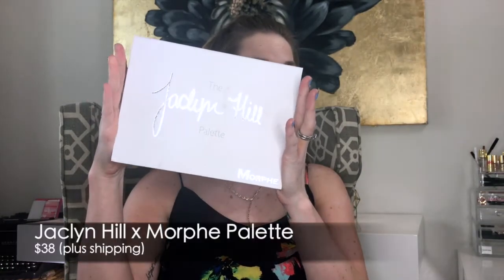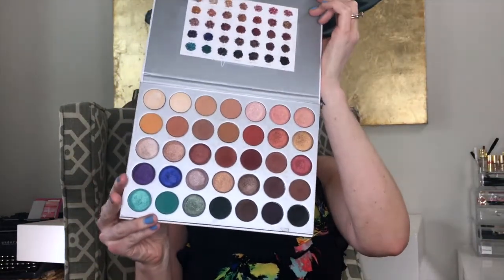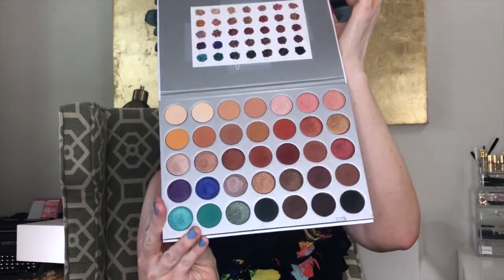My number one favorite product that I reach for the most is the Jaclyn Hill palette from Morphe — the Morphe x Jaclyn Hill palette. I got this basically the minute, the second it came out, and I have loved it ever since. It has just so many shades. You can do so many looks with these shades. It's really the palette that you can take anywhere and use for anything.